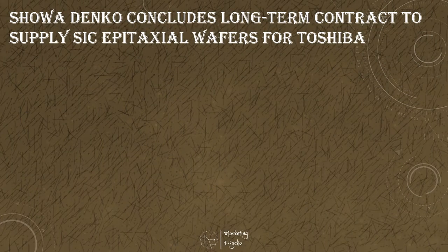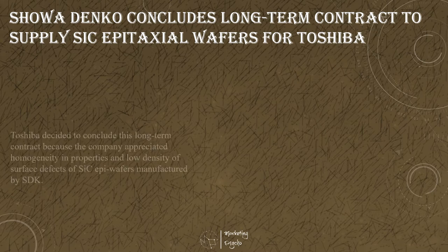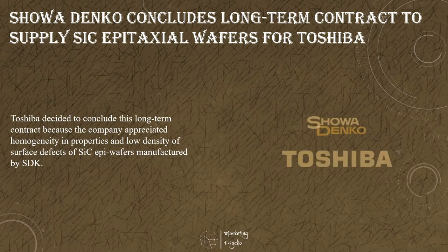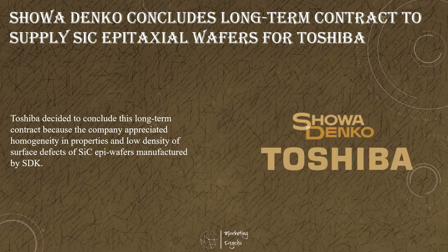Showa Denka has concluded a long-term supply contract with Toshiba Electronic Devices and Storage Corporation, a Japanese electronic device manufacturer providing highly-efficient silicon carbide power semiconductor-based power devices for the global market, to supply silicon carbide epitaxy wafers for power semiconductors for two and a half years with an optional extension clause. Toshiba decided to conclude this long-term contract because the company appreciated the homogeneity in properties and low-density defect effects of silicon carbide epiwafers manufactured by Showa Denka. This long-term contract will further strengthen technical cooperation between Showa Denka and Toshiba on improving the performance of silicon carbide epiwafers.